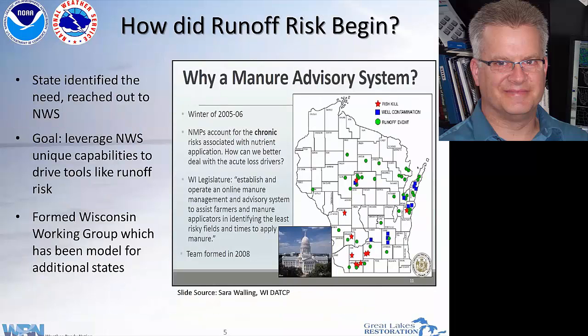Let's step back — this doesn't come out of the vapor. There had to be an acute problem to really drive this. That acute problem for the upper Midwest was in Wisconsin, the winter of 2005-2006. Numerous rainfall runoff events, snow on snow, all sorts of problems — runoff into water bodies, fish being killed, private wells contaminated with runoff. The legislature then told state agencies: establish a system to advise farmers and applicators to identify the least risky times so they can get their job done.